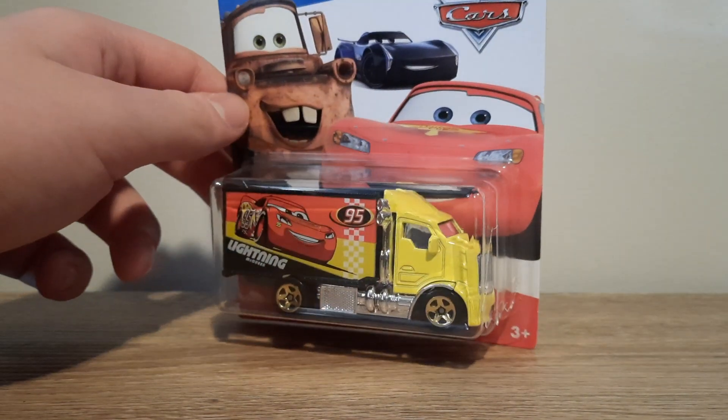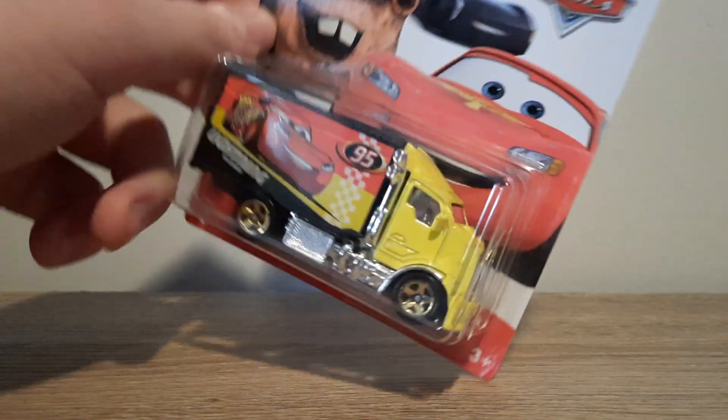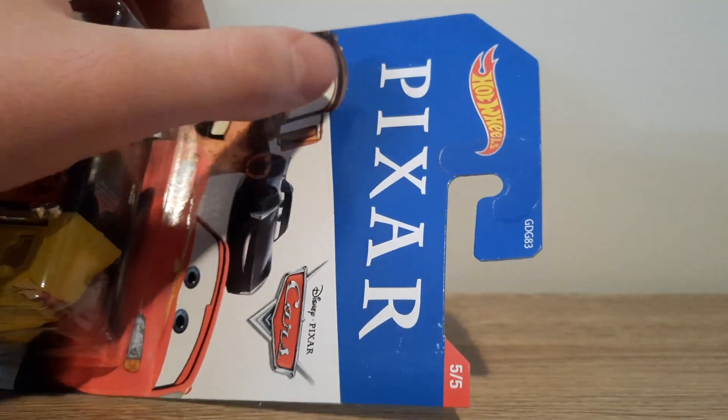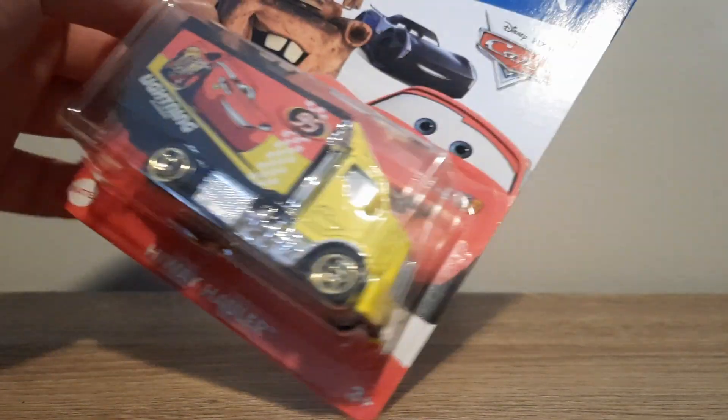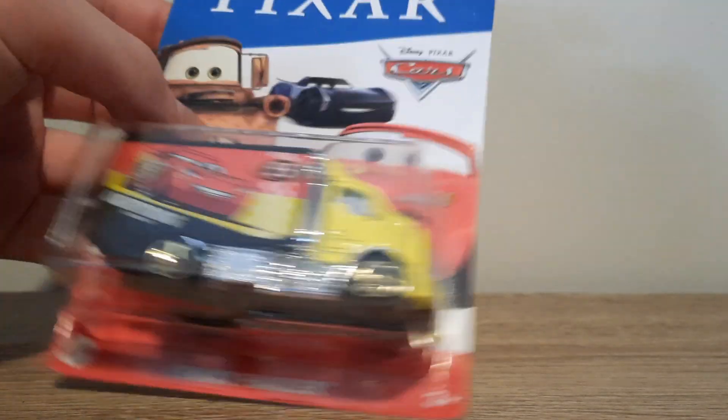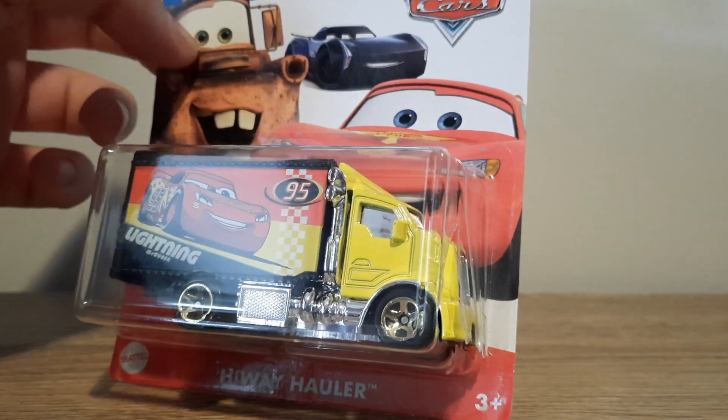The car is a simple red, white, and blue design. Hot Wheels Pixar picks are five out of five, with McQueen and Jackson Storm on the card. The car's logo is Highway Hauler. Got the diecast itself.